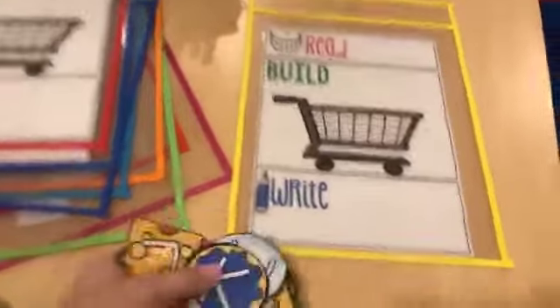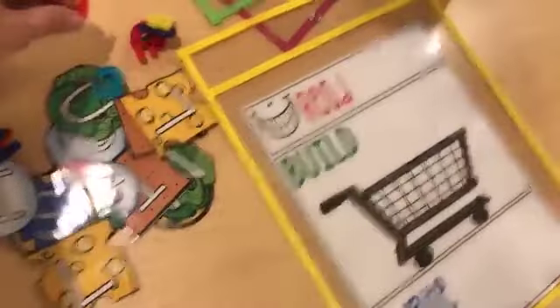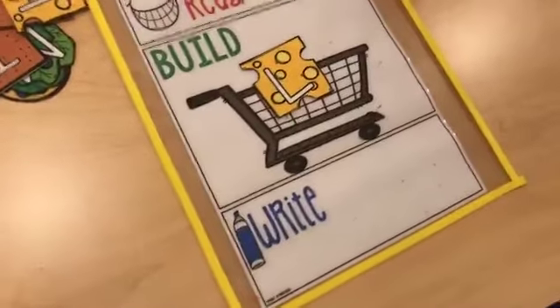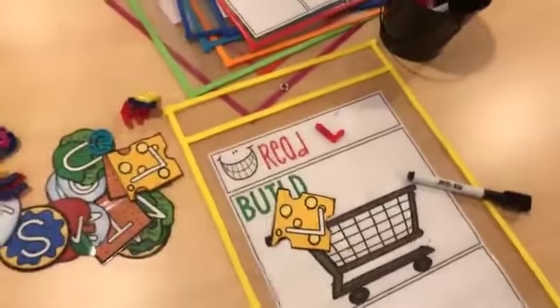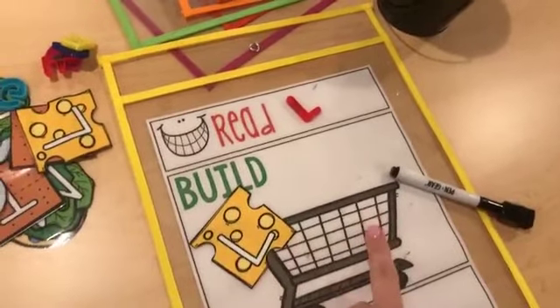These are read, build, write cards and I have them in dry erase pockets. I'll put all the cards in the middle of the table with magnet letters. They'll pick a card, like the letter L, say 'L,' find an L magnet letter, put it in their cart, and then write an L with the dry erase marker. This game also includes lowercase letters and sight words, so if you're a kinder teacher or want to teach a couple sight words in pre-K, they would build the sight word in their grocery cart and then write it.